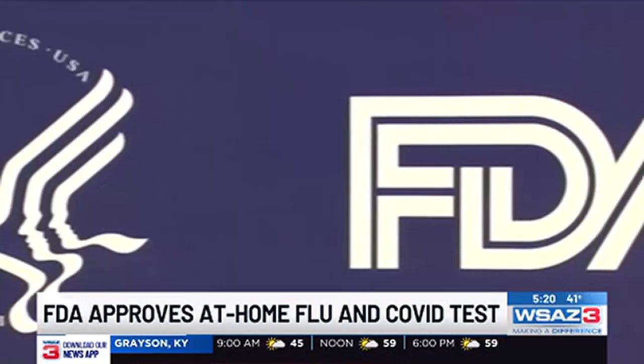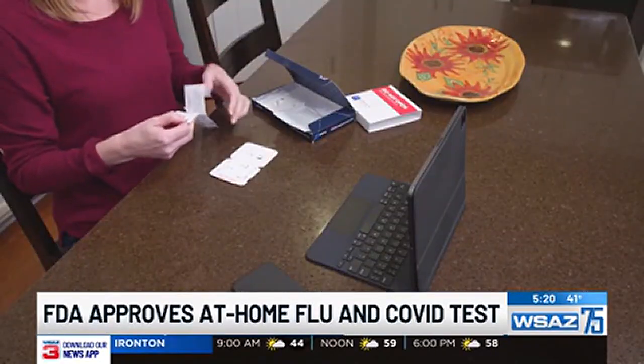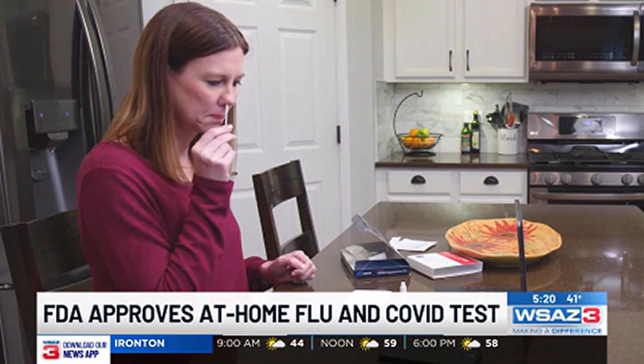The FDA has authorized a new at-home test to detect both COVID and the flu. This HealGen test basically works like many other similar tests. You take a nasal swab — a shallow nasal swab. Valley Health pharmacist Dr. Aaron Stone says you get results within 15 minutes, positive or negative, for COVID, flu, or both.